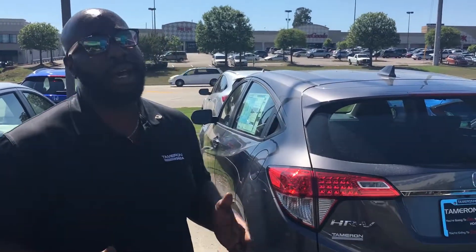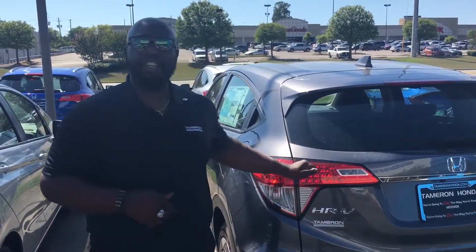Best thing now is to find the best day and time for you to come by and let you experience this vehicle for yourself. So just give me a call at your earliest convenience, 205-261-8732. Courtney here, Tamron Honda in Hoover — where I guarantee you one thing: when you make it here to Tamron and check out this HRV with me, you're going to love the way you're treated.